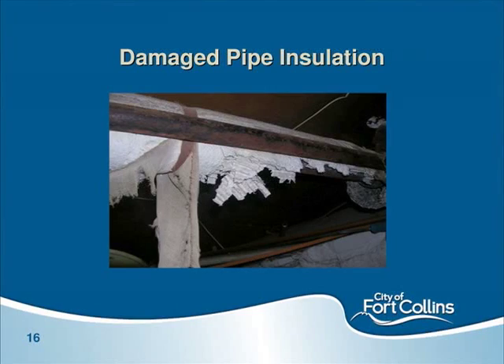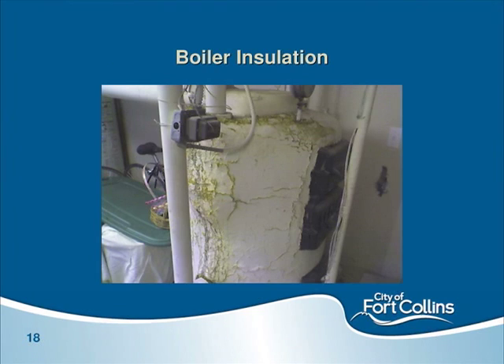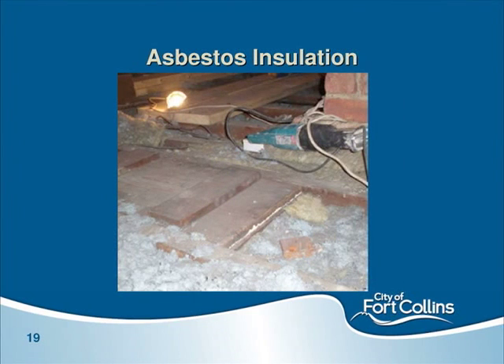Here are some pictures of damaged pipe insulation — it has a cardboard wrap on the inside with asbestos sprayed in, called air cell, troweled on the elbows and fittings. There are also old boilers and asbestos insulation visible. A lot of insulation can look similar, so don't just assume if you have old gray insulation that you have asbestos. The only way to positively identify it is to put a small sample in a bag and send it to a lab in Denver to be identified under a microscope.